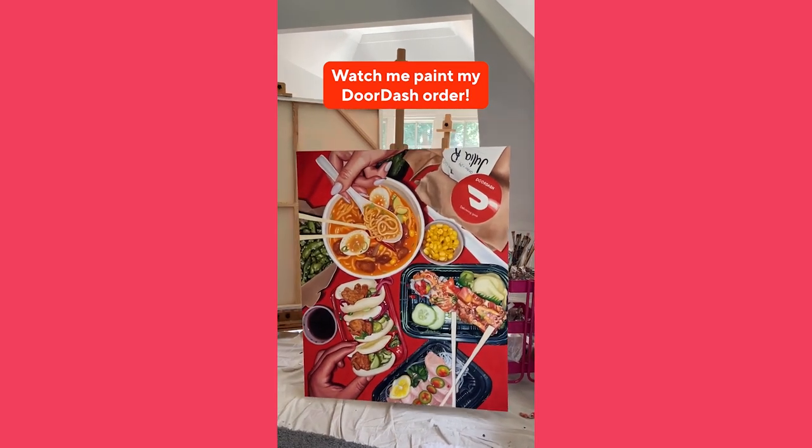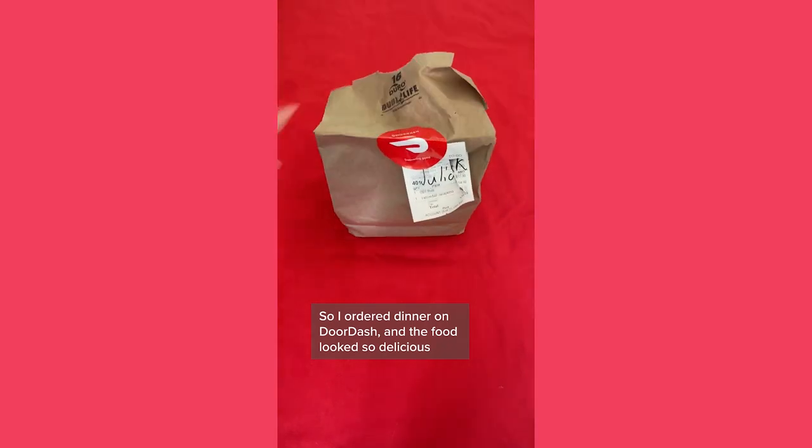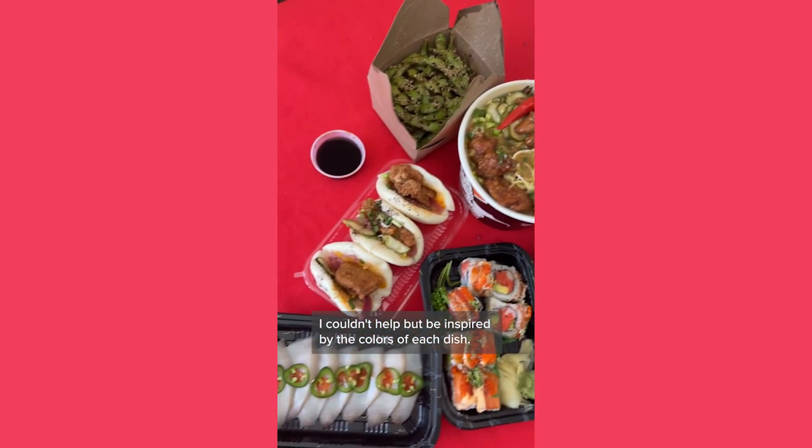Watch me paint my favorite DoorDash order on a larger-than-life canvas. I ordered dinner on DoorDash, and the food looked so delicious I couldn't help but be inspired by the colors of each dish.